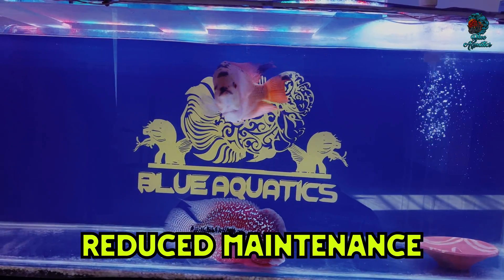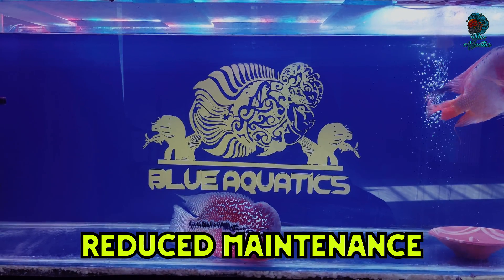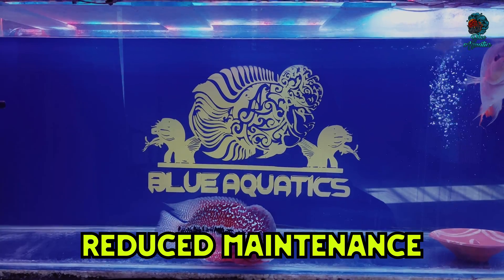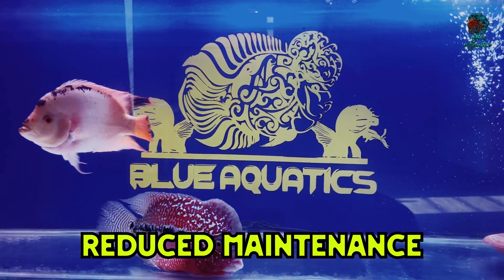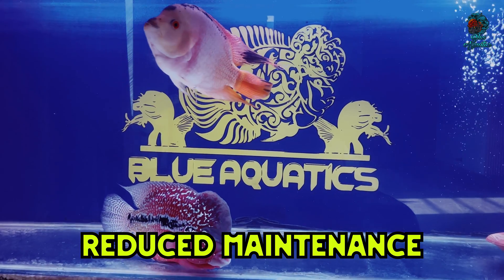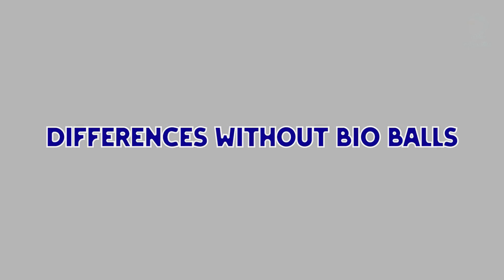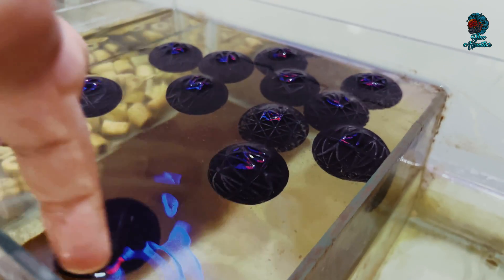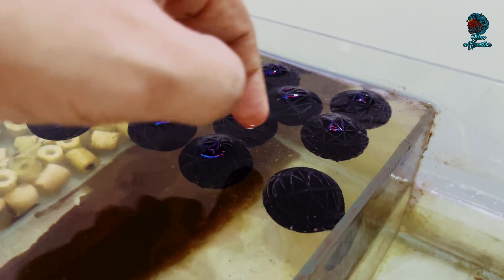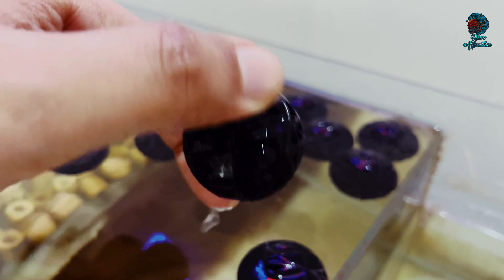Fourth, reduced maintenance: by improving the efficiency of biological filtration, bioballs can reduce the frequency and intensity of maintenance tasks such as cleaning the filter and performing water changes. Now let me tell you what happens in aquariums that do not use bioballs or any form of biological filtration media.